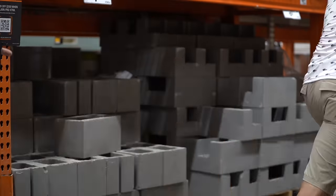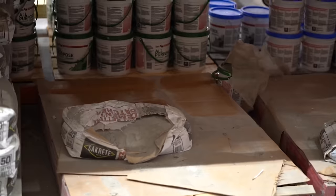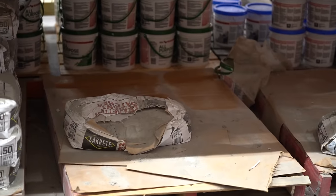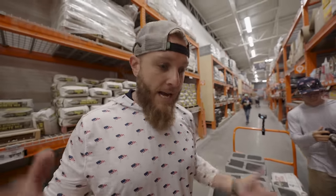We've got a little issue — the 40-pound sackcrete section is a bit lacking right now. They're going to have to do some restocking, but in the meantime we need way more than what's on the shelf.